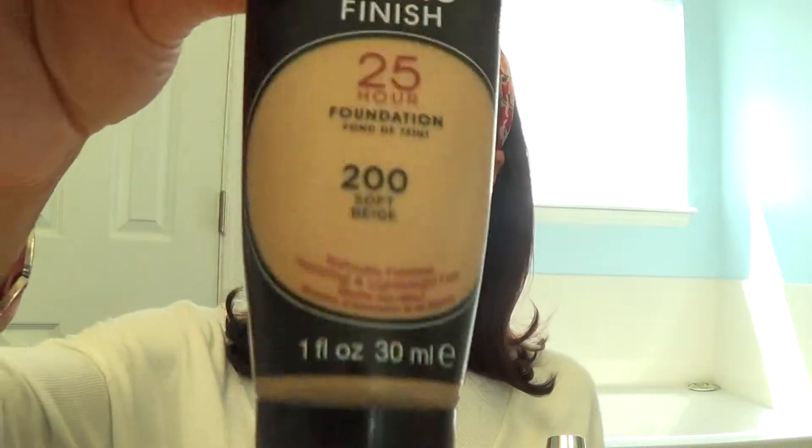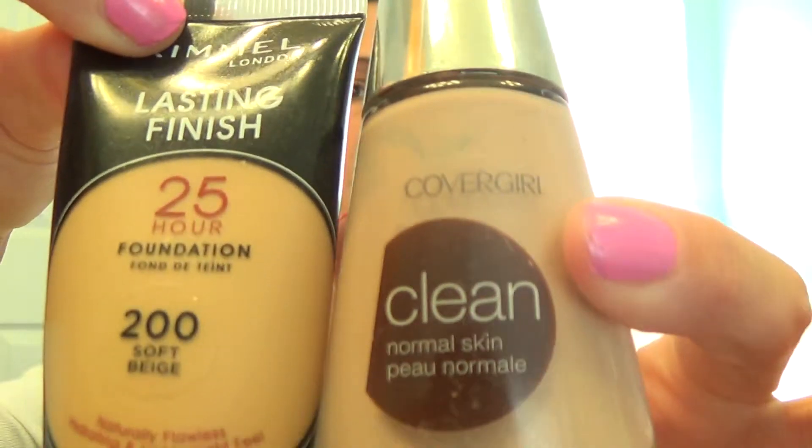Makeup is still basically the same. I still use this under my eyes — some Hard Candy highlighter. And then for my foundation, it is a mixture of this one and this one. I'm mixing the two colors together — two different brands, two different consistencies. This one's like thicker and this one's lighter, so those are mixed together on my face.